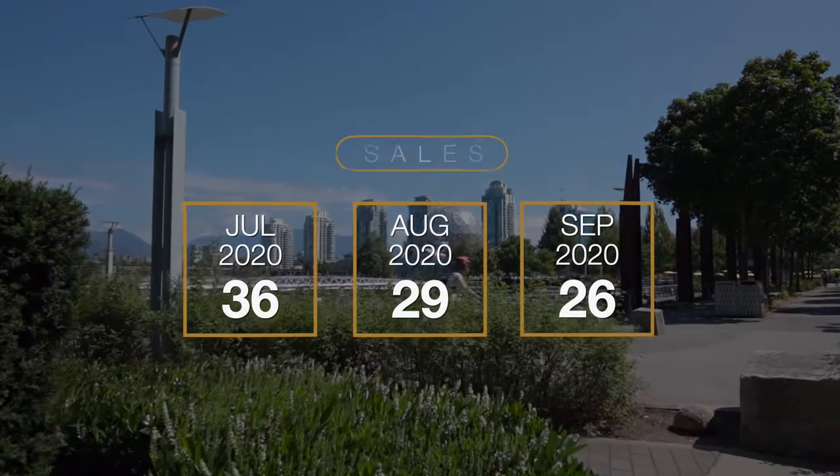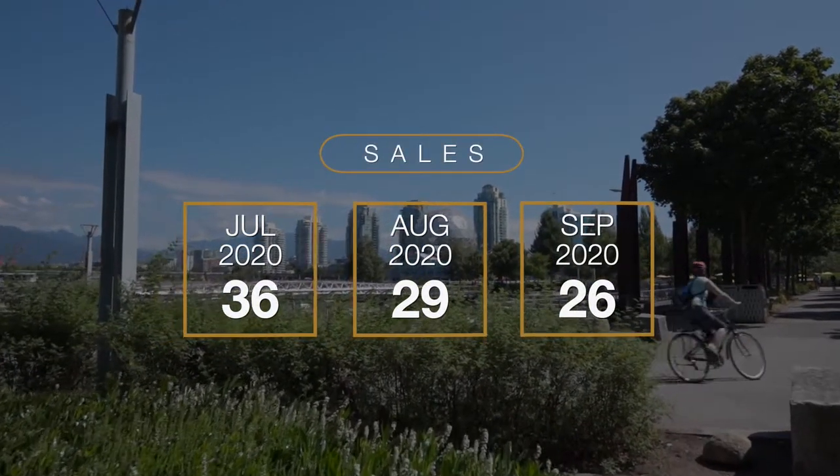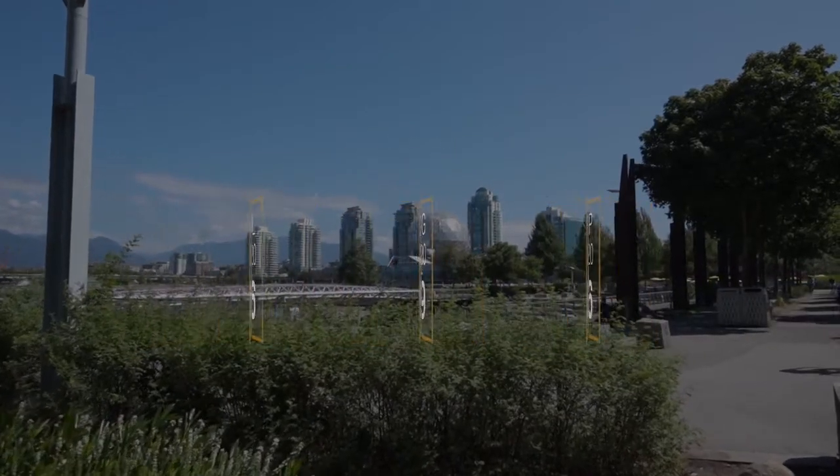Then we started to peak. When we went into July, August, September it increased to about 30 units sold per month. Now in October we definitely see a change and there's only been 14 units that have sold, similar to the May month, which is about less than half of what we were seeing in the summer. So we've definitely seen a change in activity.